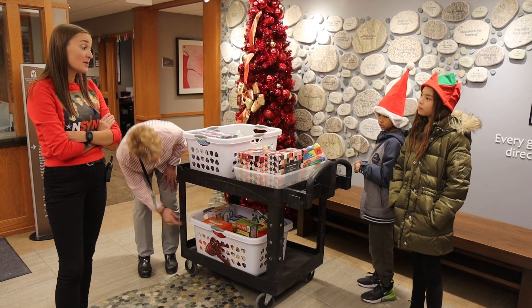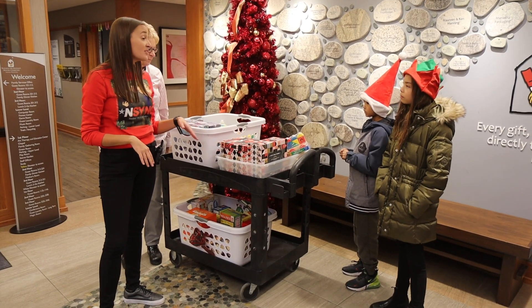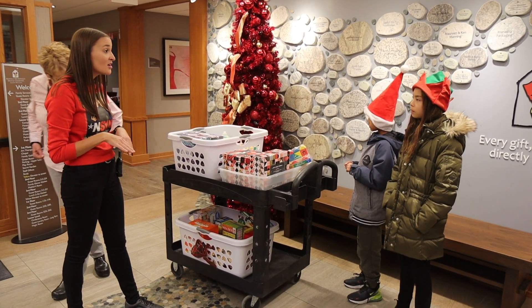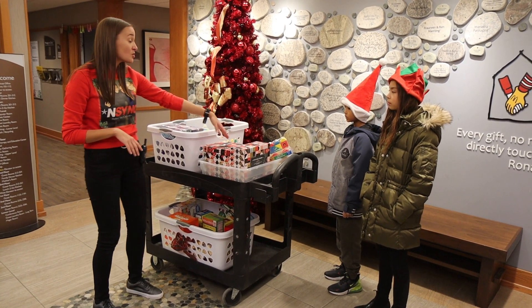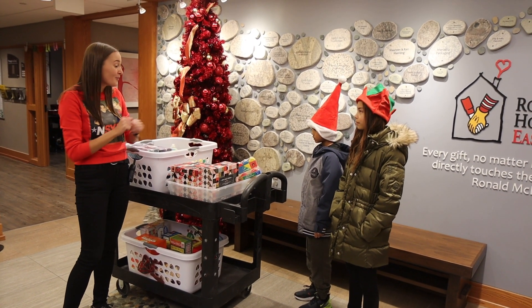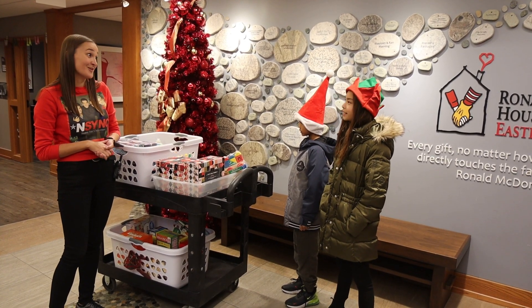So we have this lovely space in the house called the Magic Room and that's where all of our toys go. So every time a patient and siblings — when the kids are here and they're staying here — they get to go down there and they get to pick out a toy and a book to keep. So your toys that you donated are going to go straight into there so kids will be able to pick what you guys brought here. Isn't that awesome? Yeah! And you'll be able to put a smile on their faces.